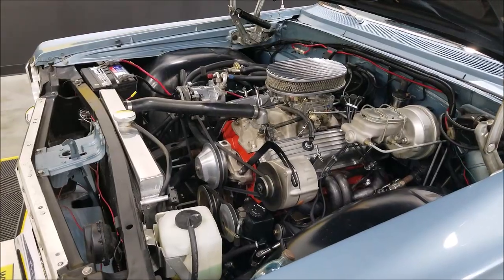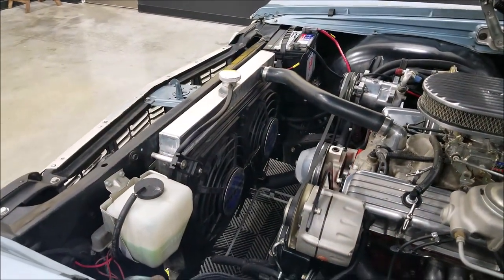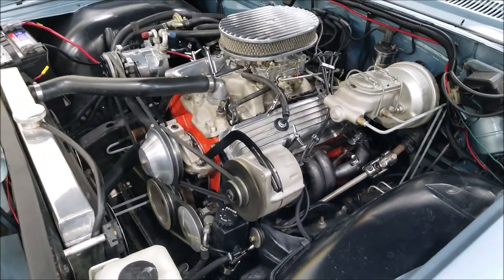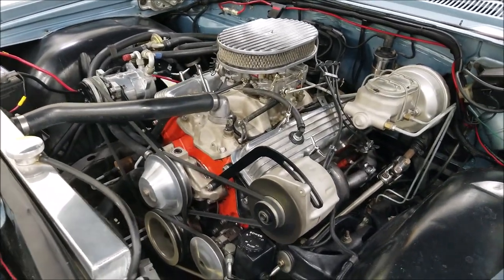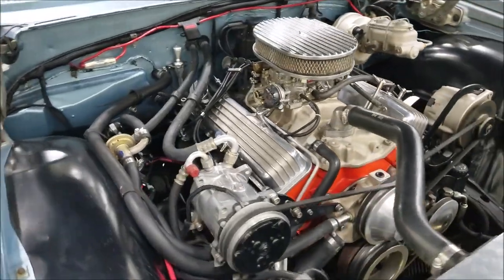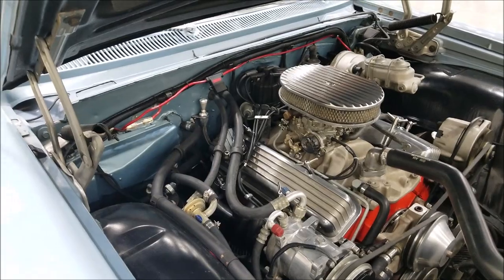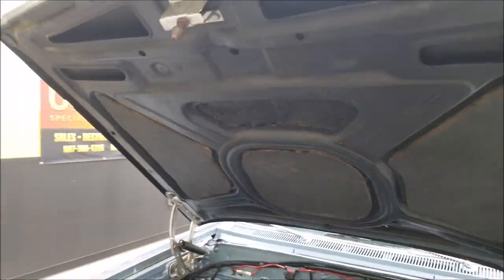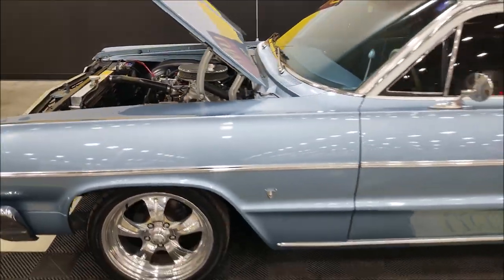Aluminum radiator, dual fans. You can see the headers down there, rack and pinion power steering, power brake disc up front, Edelbrock intake and carb. Got some nice polished aluminum belt covers, air cleaner cover, and AC compressor. Again, this is paired up with a Turbo 350 automatic transmission. Nice looking engine department — wouldn't be afraid to open the hood and show that at your local shows.